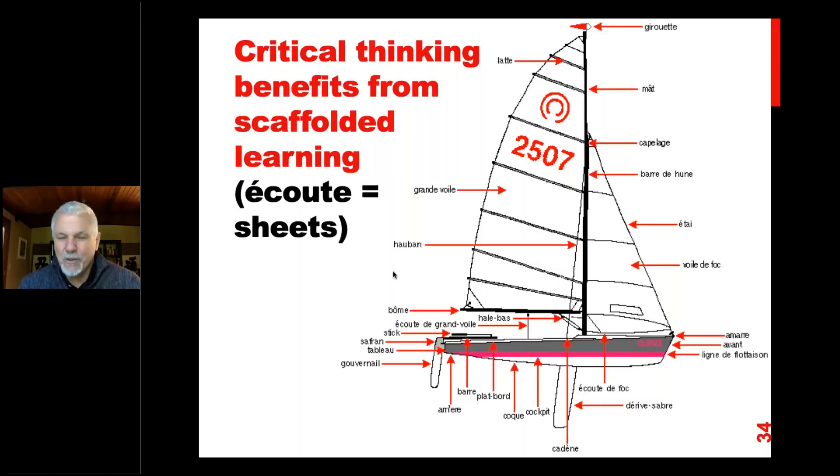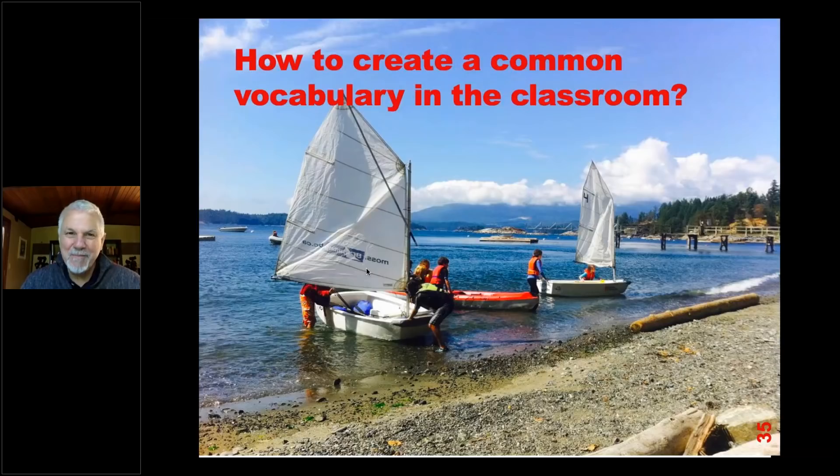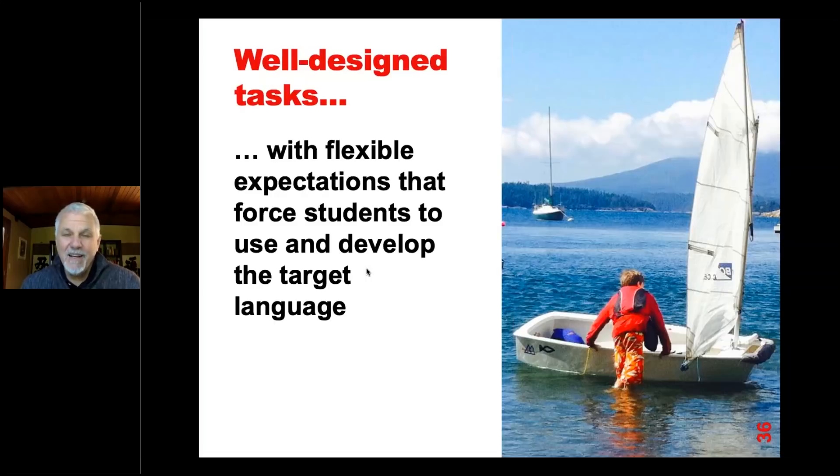Critical thinking benefits from scaffolded learning. In this case we had to scaffold our learning about what we knew and what we didn't know, and try to build on each other's knowledge. We weren't going to teach each other all the English and French terms, so we just decided to use straightforward language that we both knew. We said, 'Let's just call them the ropes, let's call the center mast a pole, the boom is close enough.' So we were able to continue sailing that way.